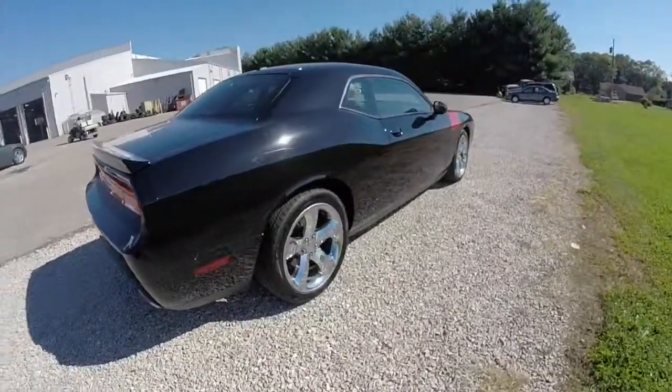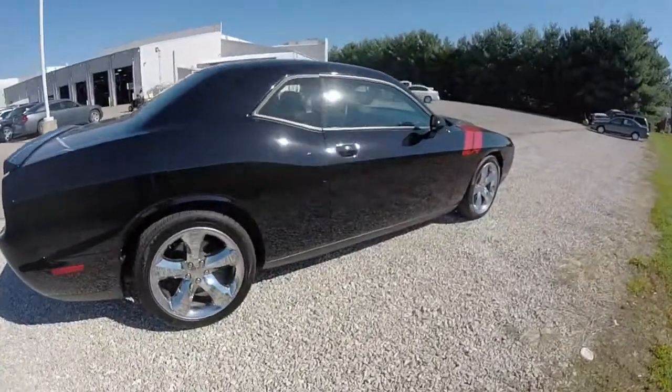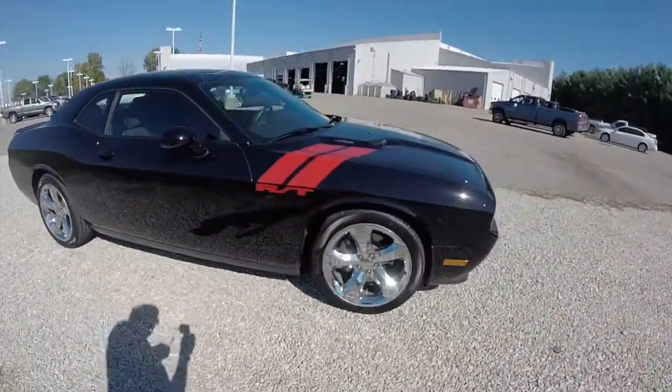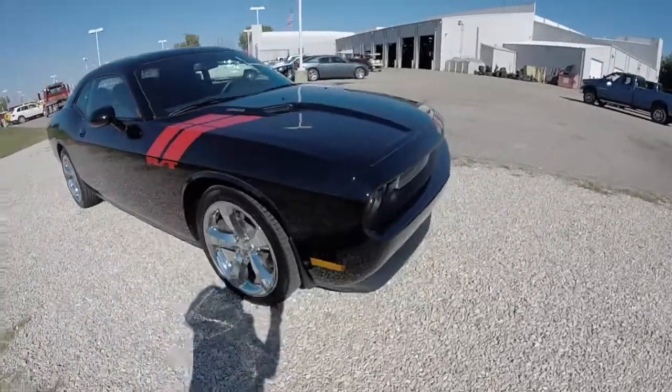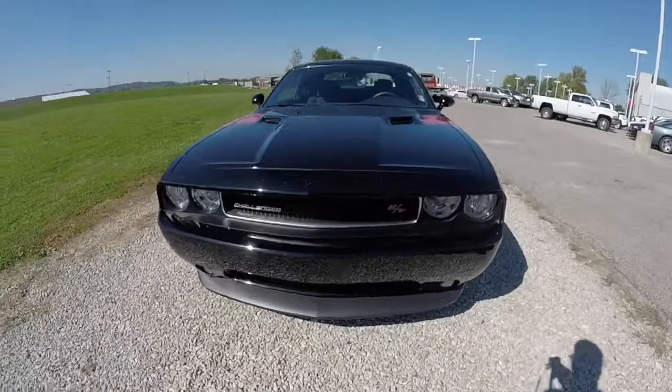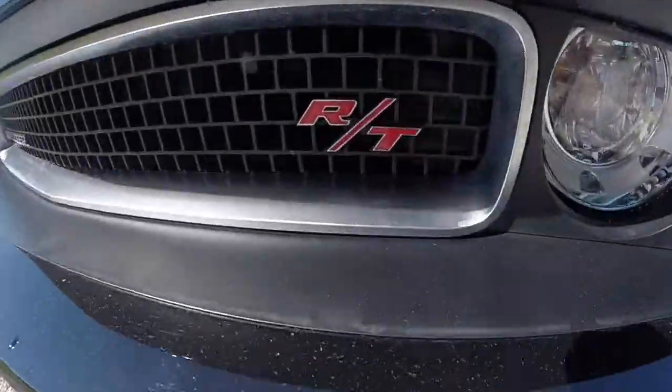That concludes our quick walk around look at this 2013 Dodge Challenger RT. If you have any questions or would like to see this vehicle, please contact our showroom — one of our friendly sales staff would be more than happy to help. Thanks for watching.